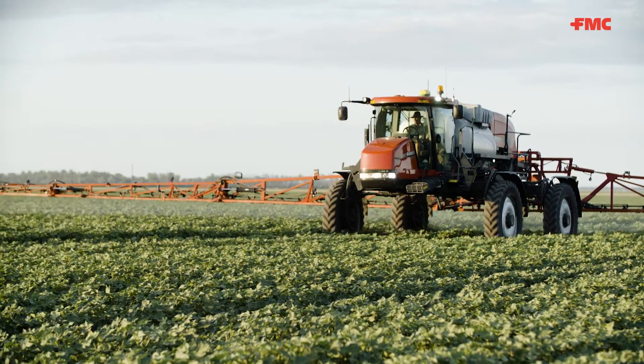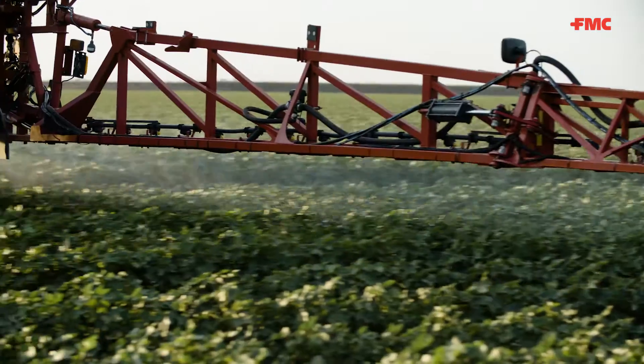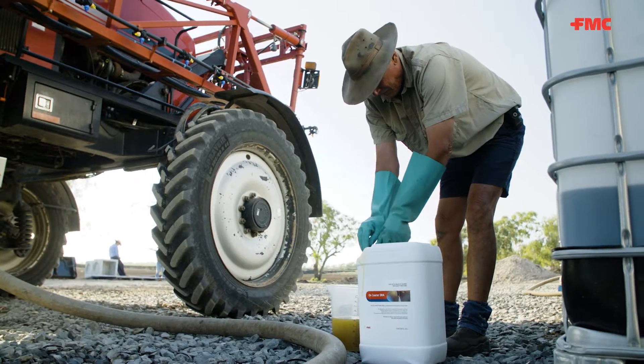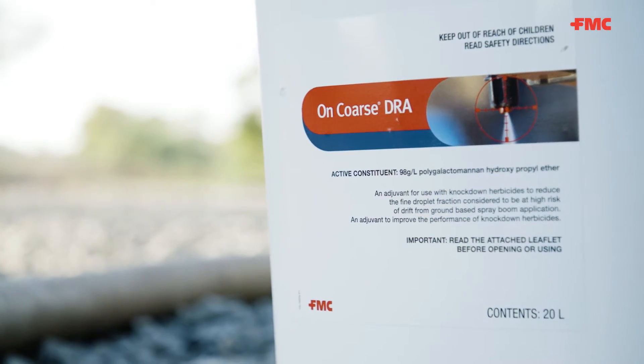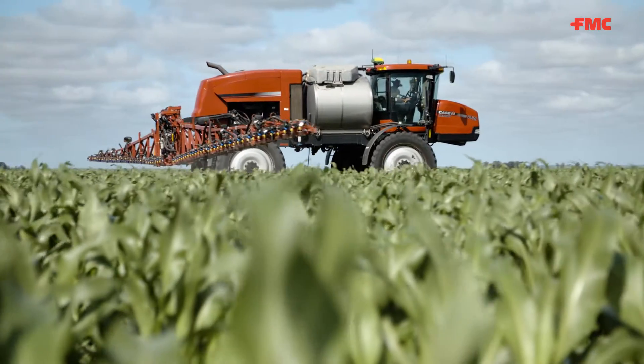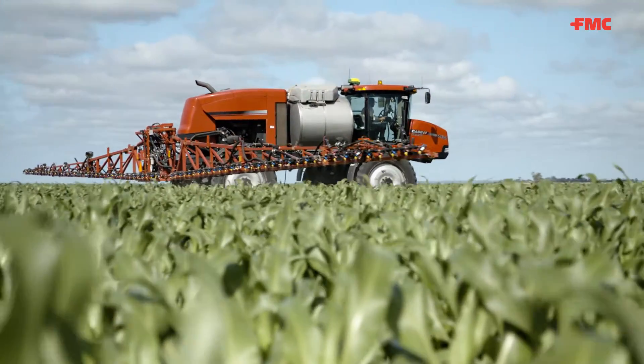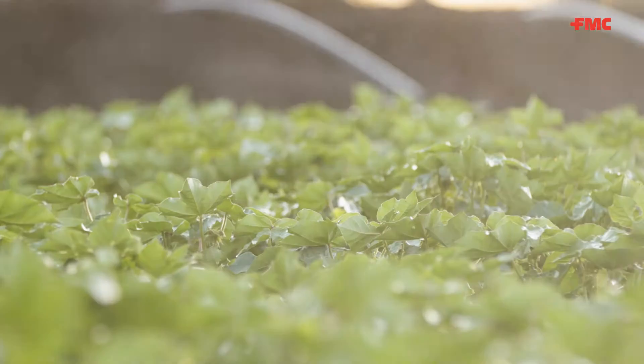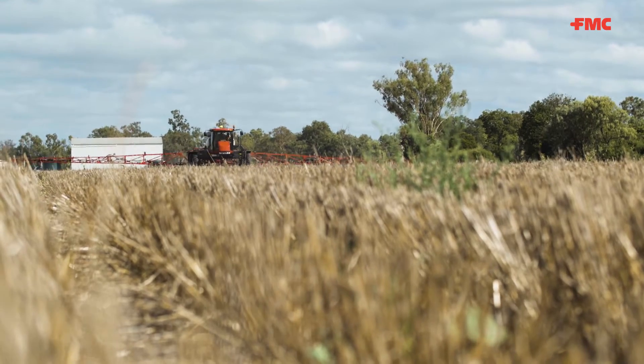In this series of videos, we're going to show you how you can reduce your risk of having the chemicals you're spraying move off target. Our take-home message is simple: make as few fines as possible while still getting the spray job done well. By using the drift reducing adjuvant On Course, you'll be making as few fines as possible in the first place, as well as ensuring your spray job is being done well, and there'll be less chance of chemicals escaping from your paddock.